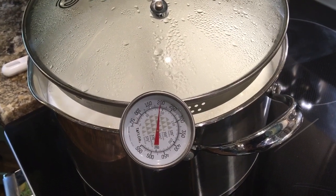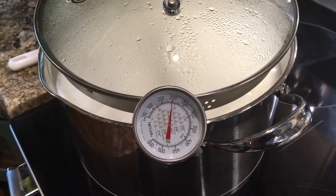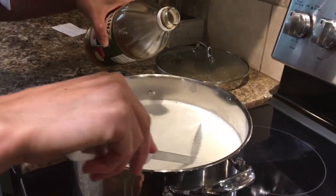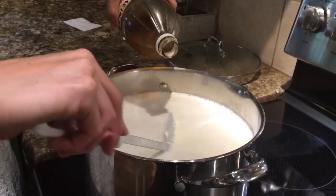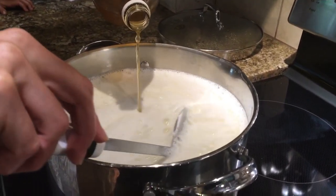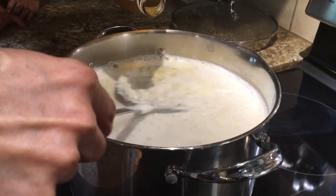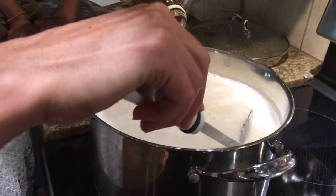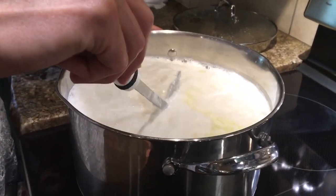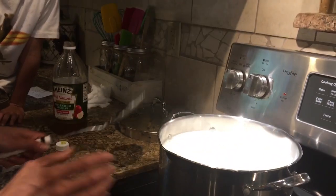The milk is hot — it's 195 degrees, almost 200. So it is ready to go. I turned the temperature off, and now I'm going to just dribble in vinegar. It says to put a half cup in, but I usually just dribble it in until curds start forming. See that? See those curds? So now I just quit and let it rest and let the curds rise to the top.